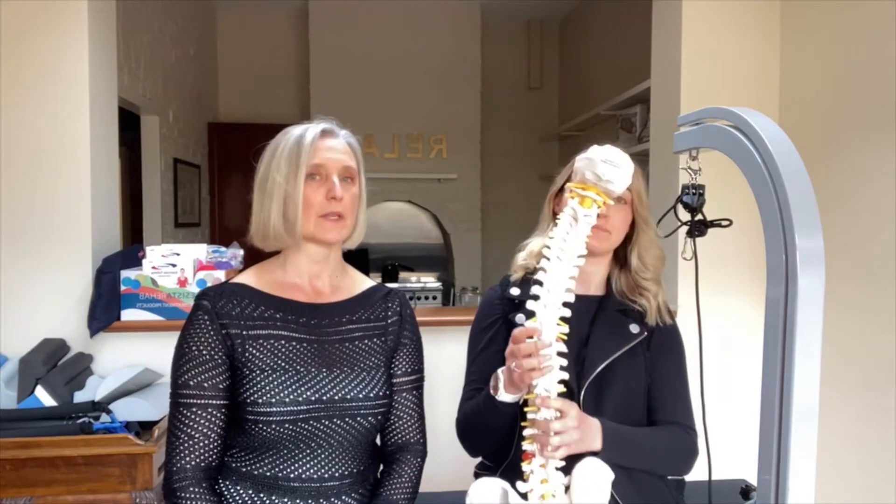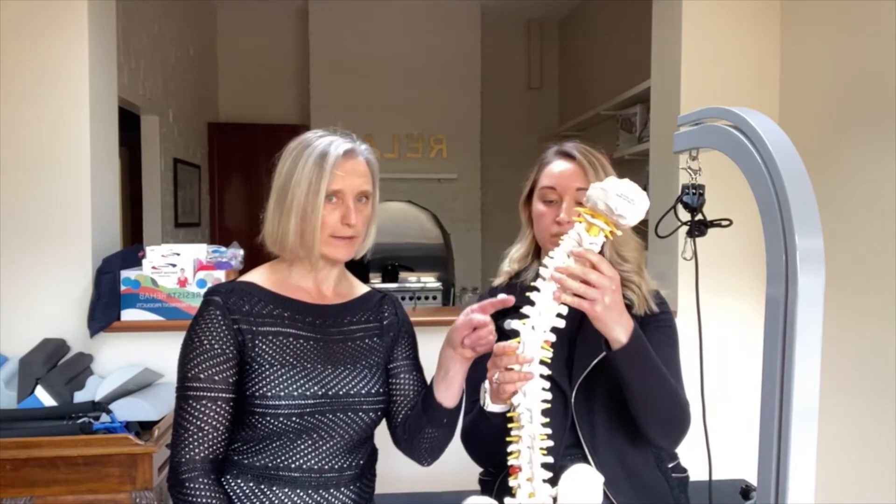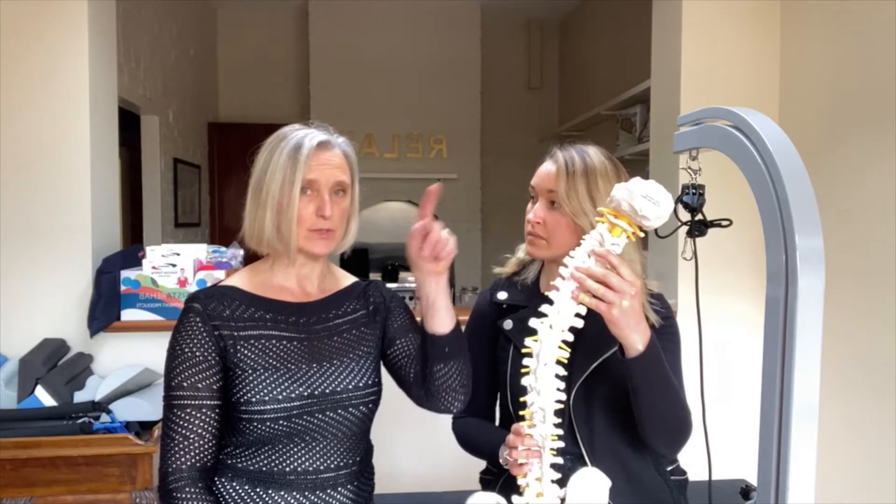What we also see is that the vertebrae are rotated — they turn inwards toward that curve. You'll see it present as almost a C or an S shape through the spine. A C scoliosis is just one bend off to one side, while an S scoliosis, like the shape of the letter S, is a double bend. You tend to have a primary and a secondary scoliosis in that case.